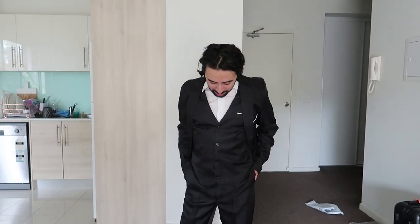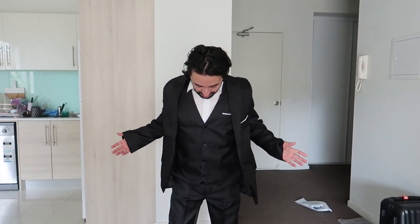Alright guys, that is the $20 suit from the Wish app. Let me know your thoughts in the comments below. Would you buy this suit? What reasons would you need a $20 suit? Anyway, that will be the video for today. Thanks for watching and I'll see you all next time.